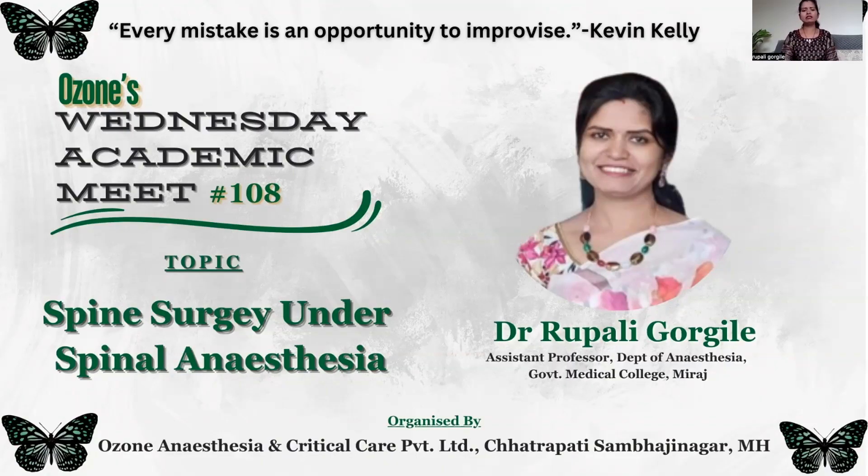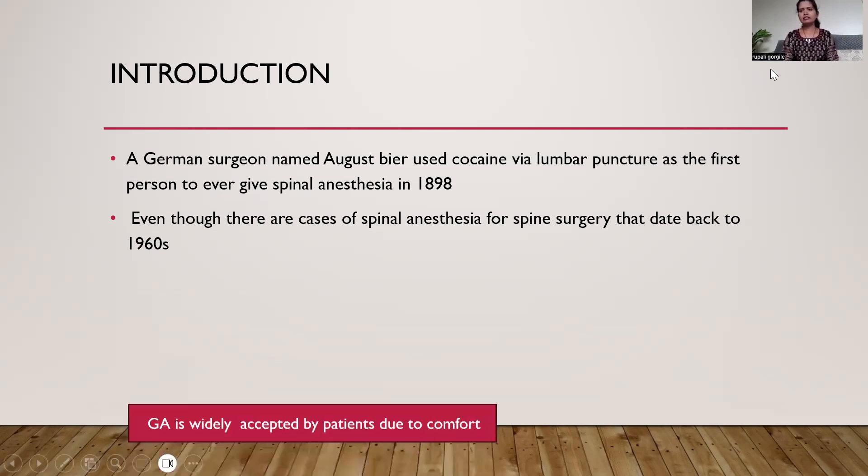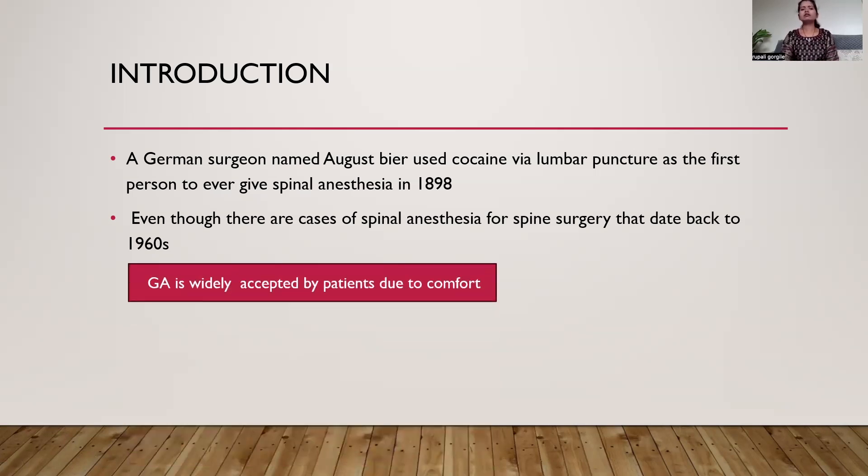I am going to talk on spine surgery under spinal anesthesia. This technique is not new to us, but its use is not widely accepted for spine surgery. Spinal anesthesia was introduced by German surgeon August Bier in 1898 with the first spinal puncture for lower limb surgery. Though this technique has been tried for spine surgery dating back to 1960, its use has not increased because general anesthesia is widely accepted by patients due to comfort.